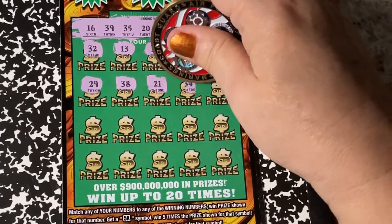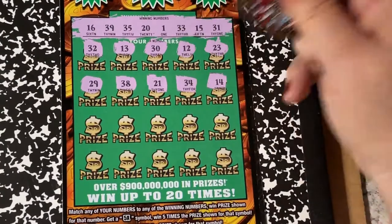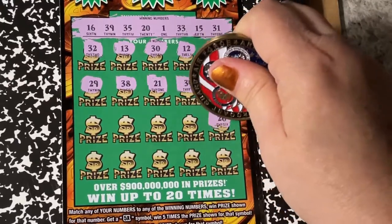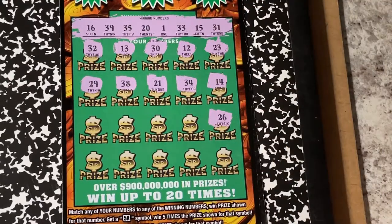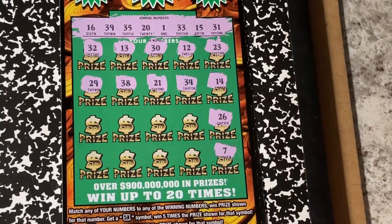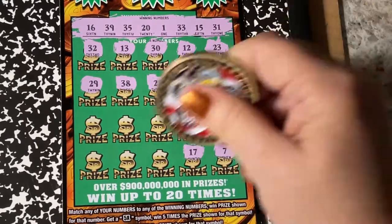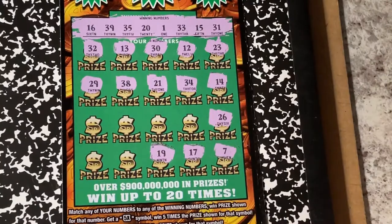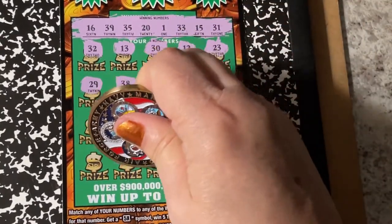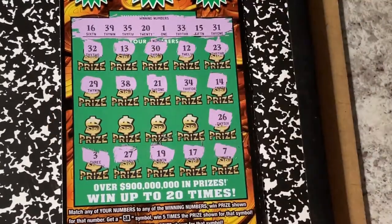21, 34, 14 — we need 15. 26, 7, 17, 19, 27, and a 3.